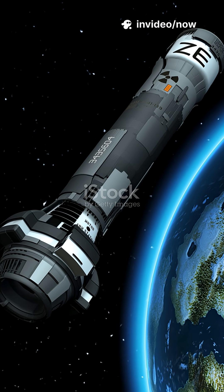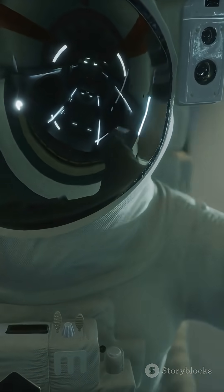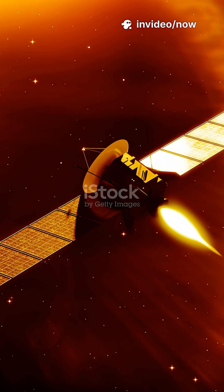This efficiency is a game-changer. It can cut transit times from 9 months down to just 3 or 4. This isn't just about saving time — it's about safety. Shorter trips mean astronauts spend half as much time being bombarded by deadly galactic cosmic rays and solar flares.